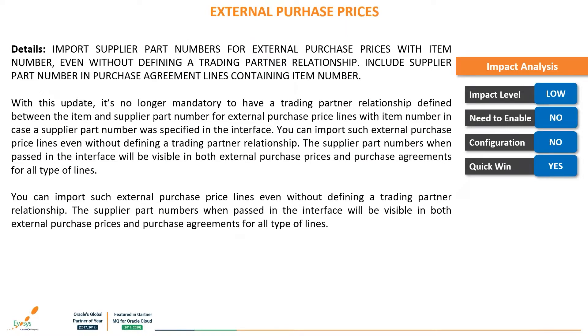The next feature is: import supplier part numbers for external purchase prices with item number even without defining a trading partner relationship. Include supplier part number in purchase agreement lines containing an item number. With this update, it is no longer mandatory to have a trading partner relationship defined between the item and the supplier part number for external purchase price lines. With an item number in the interface, if a supplier part number was specified, you can import such external purchase price lines even without defining a trading partner relationship. The supplier part numbers passed in the interface will be visible to both external purchase prices and purchase agreements for all line types.